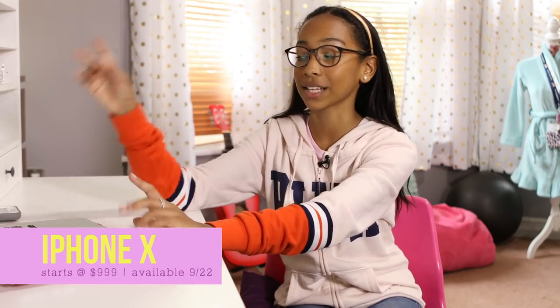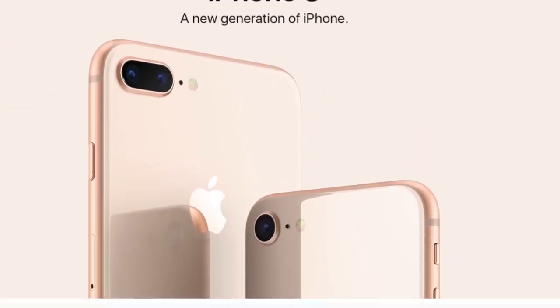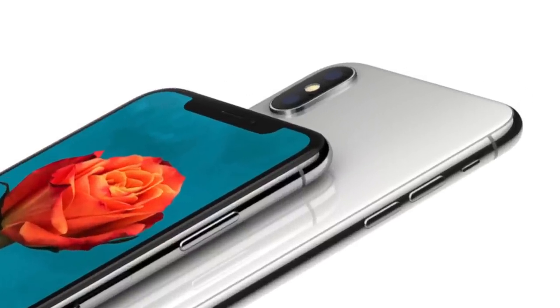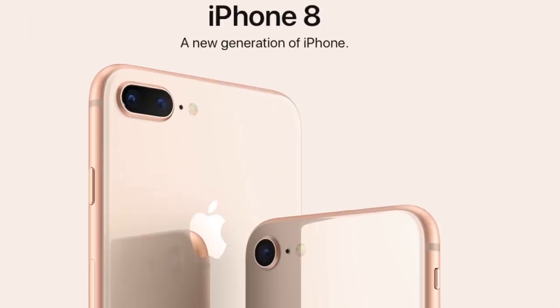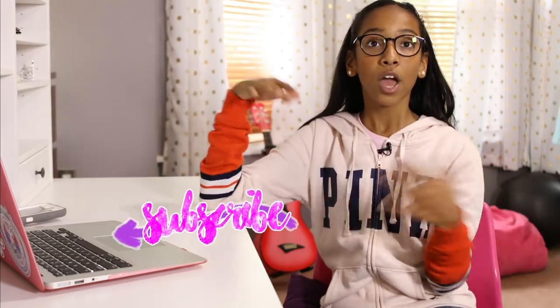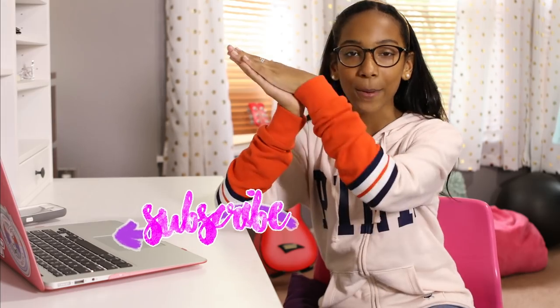I've heard a bunch of rumors on Snapchat Discover about the camera being vertical. I want to know — are you guys going to get the new iPhone? Do you like it, or do you prefer the older ones? What do you think the next iPhone is going to look like? My final thoughts: I like the 8, I think it's great. The X is a little out there — I like it but I don't love it. Make sure you like this video, give it a thumbs up and subscribe. Let me know if you like these review videos — I can do movies, TV shows, makeup brands, whatever you want to see. See you next time!